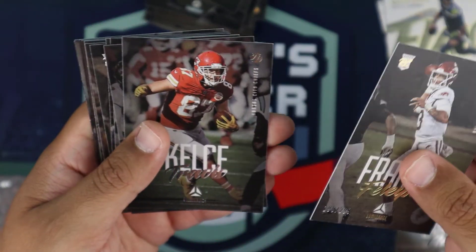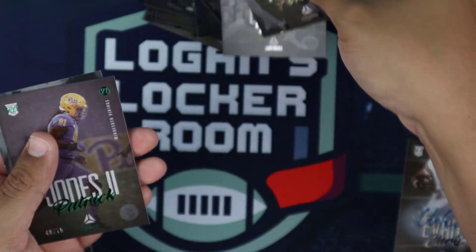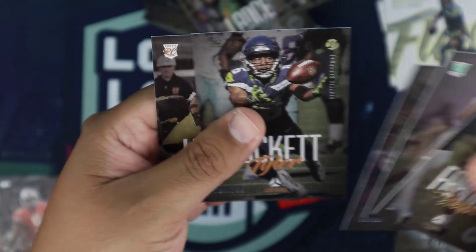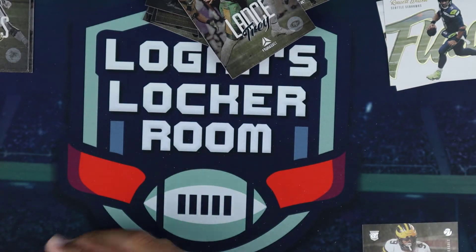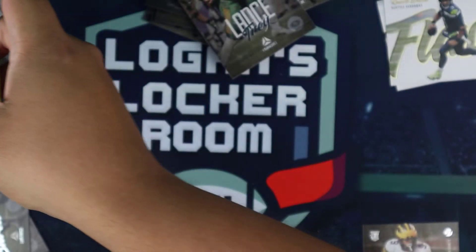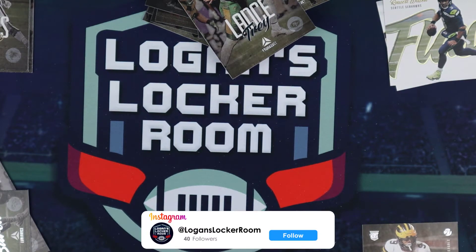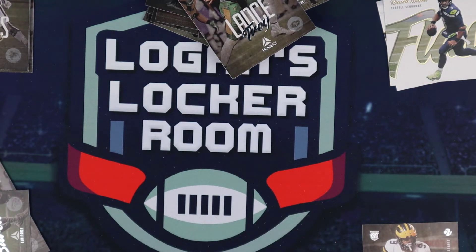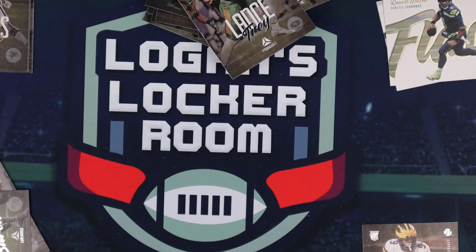Grabbing our hits together for the recap — a couple of numbered parallels: Felipe Franks, Patrick Jones, Stefan Diggs, Tyler Lockett, and Javon Holland. We have the DeVante Smith auto out of 175, the Panini Rewards 150 points, the Justin Herbert jumbo patch mem card, and the Chris Evans auto out of 349. I wish I'd gotten another auto but can't complain. Let me know what you guys think — like and subscribe to the channel, hit that Logan's Locker Room logo, and we'll catch you on the next one.